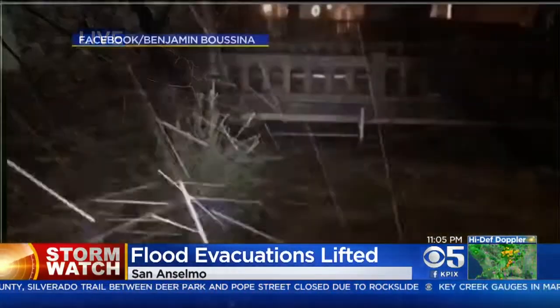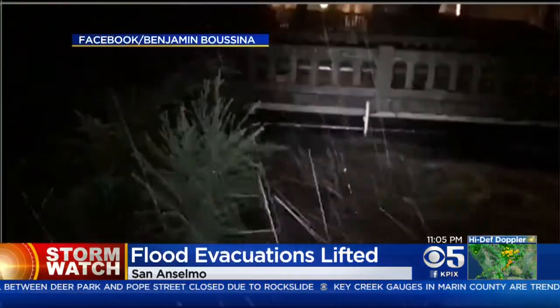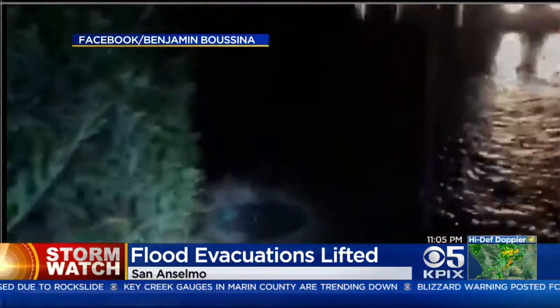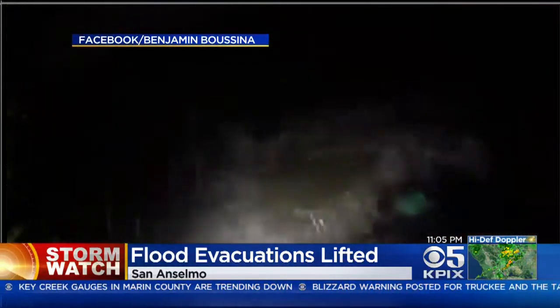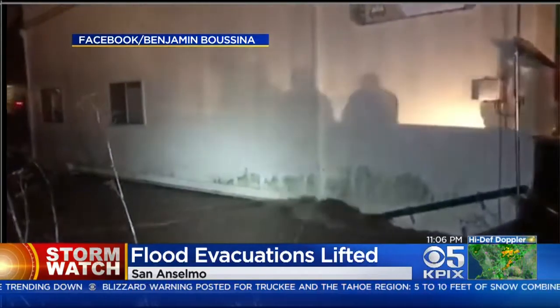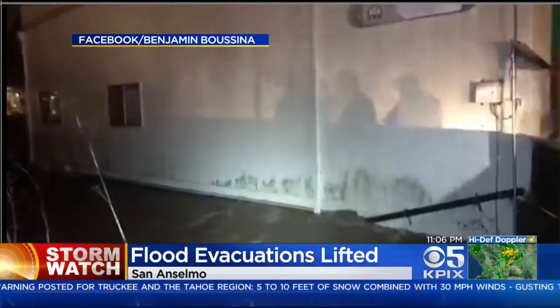Benjamin Bucina sent us this video of San Anselmo Boulevard downtown earlier this evening. Water was bubbling up from storm drains and sewer manholes along the road as drains became overwhelmed. Around 6:45, the flood sirens started going off and evacuation orders went into effect.